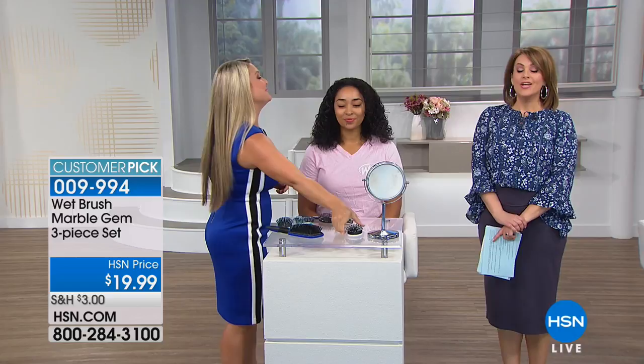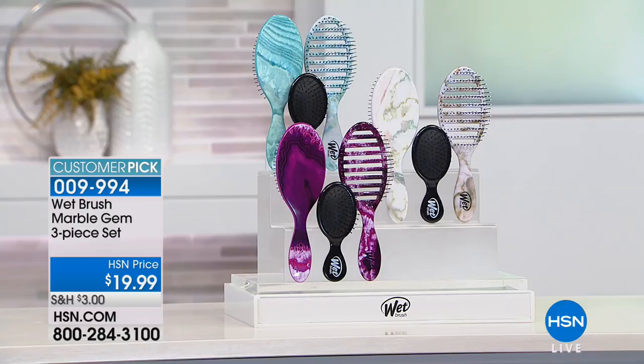For the first time you're seeing this quick dry brush, cutting your dry time down by 50%. If you blow dry, you've got to get this brush. You get one of each — the marble color is absolutely gorgeous. You're getting your detangler, your quick dry, and your mini, which fits in every makeup bag and purse. Your item number on your three-pack is 009-994. They're usually $10 a pop — for your three-pack today, $19.99. You can give one away, keep one in the car, keep one in your bag. For holidays, this was a huge hit as a great stocking stuffer. You're going to love how it feels to Wet Brush your head.